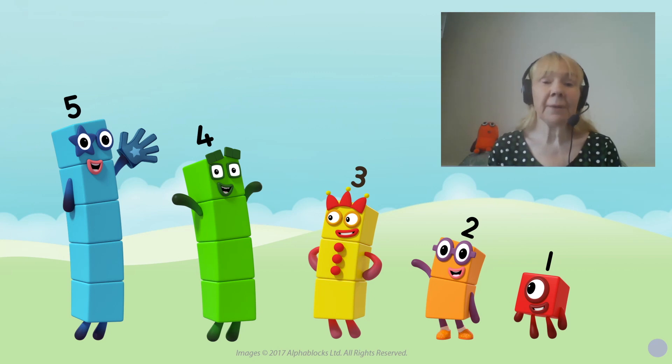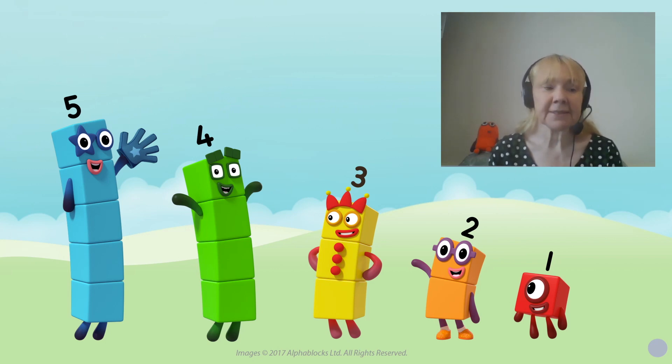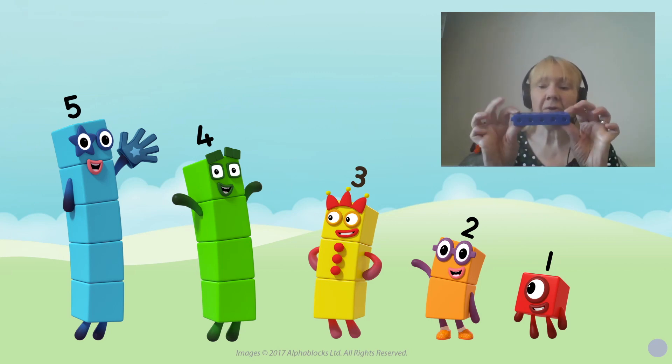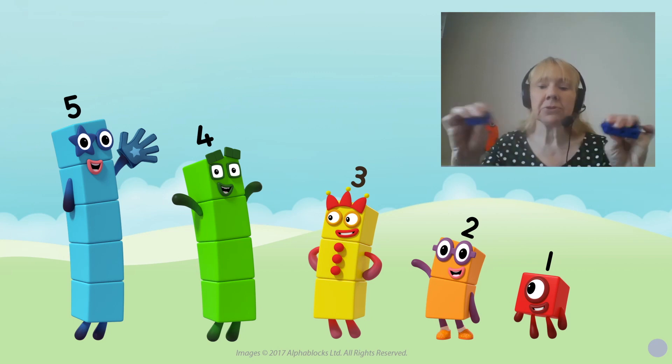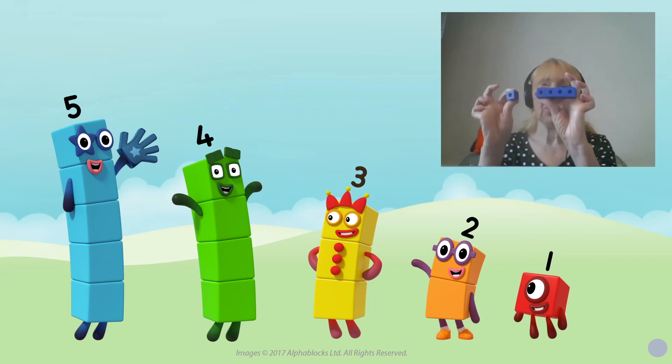My name is Debbie Morgan and I'm here again to talk about the Number Blocks and how they can support your children at home. The episode I'm going to talk about today is called The Whole of Me — it's actually one of my favourite episodes. It contains a really important piece of mathematics: the inside numbers. My number five here — I've got five of my blocks joined together. Inside numbers are other numbers, so inside five there is also three and two, and also four and one.